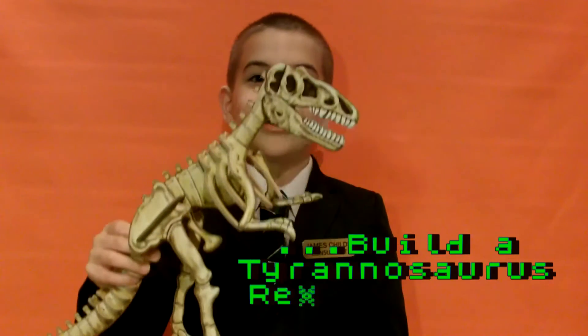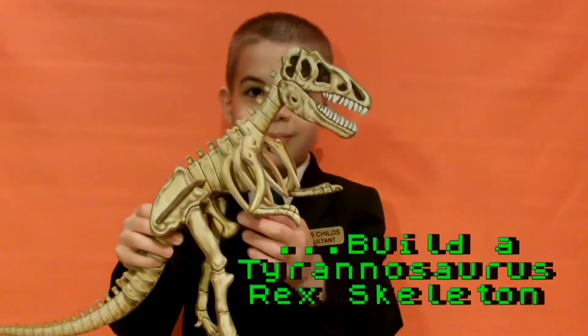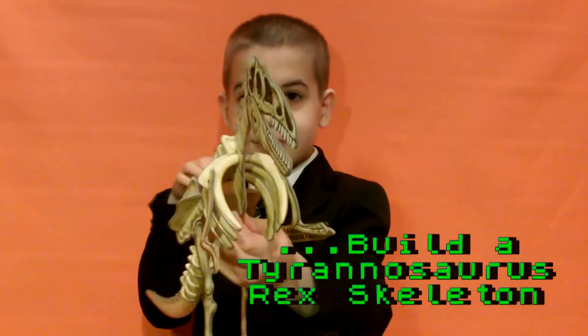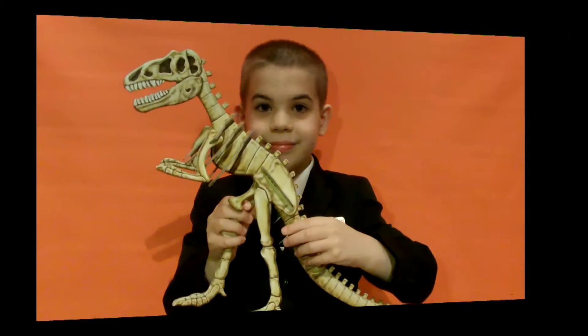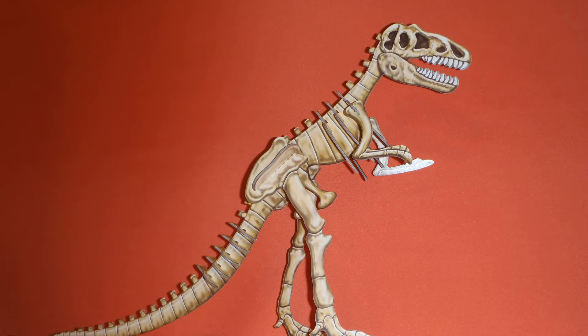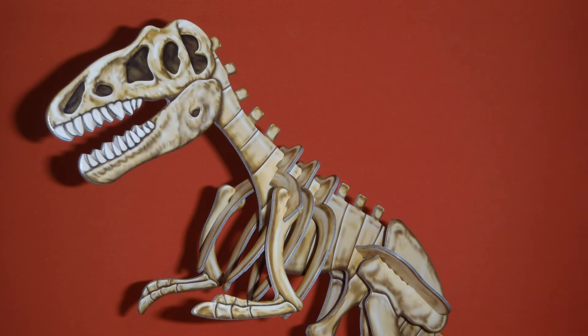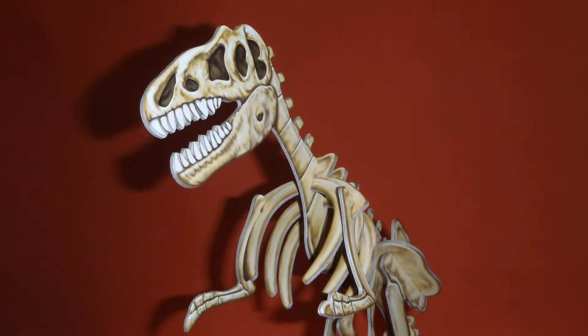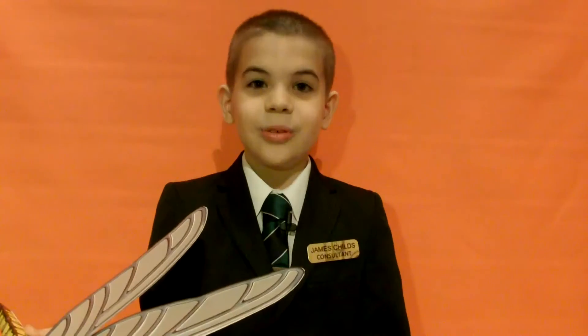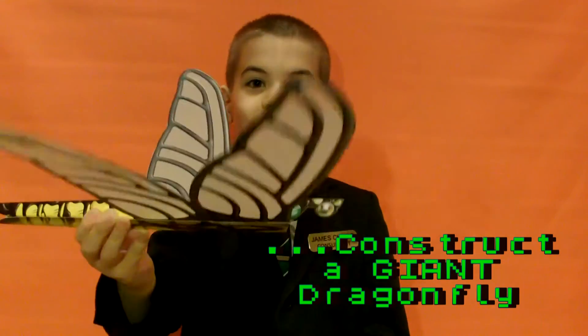We can build a Tyrannosaurus Rex skeleton. We can also construct a giant dragonfly.